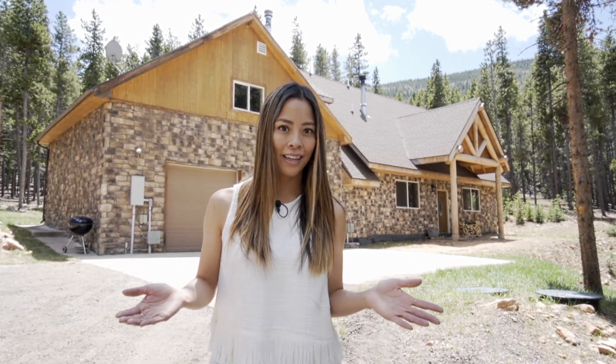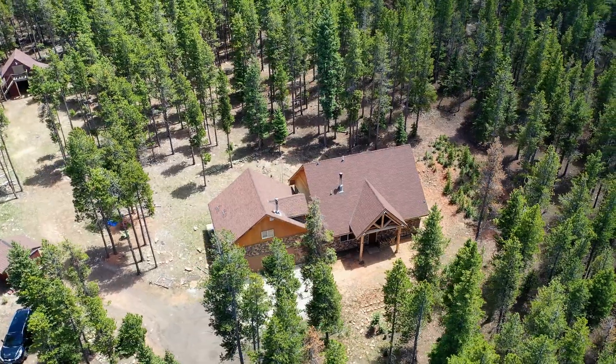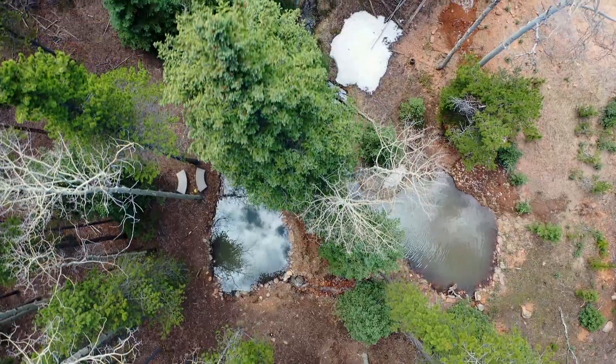They don't call this area of Conifer 'Secluded Acres' for nothing. This incredibly peaceful property would be the perfect property for an outdoor enthusiast. The custom-built home sits on a private wooded lot that's a little over two acres and features two spring-fed ponds.